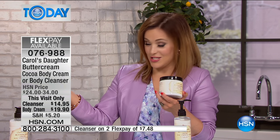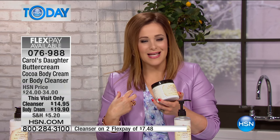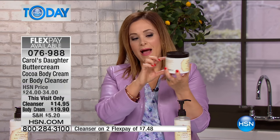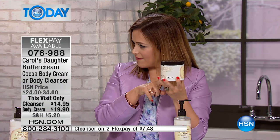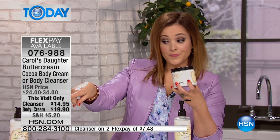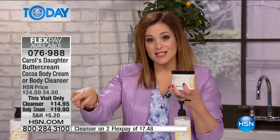Lisa is a master at beautiful fragrances. She started creating these wonderful concoctions in her kitchen for her friends and family and then it just took off. If you love buttercream and that chocolate scent but want something really interesting and sophisticated, this is the one. You are getting a vat of it — this is the largest size I've ever seen. 15 ounces is a big one, and the cleanser is 16 ounces as well.